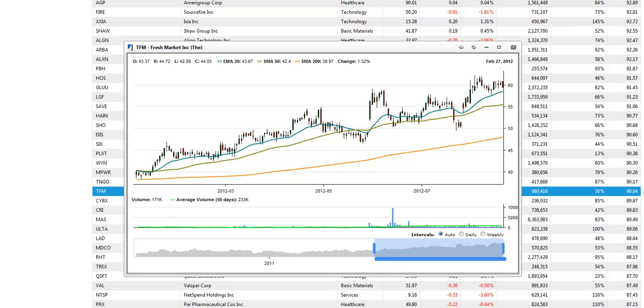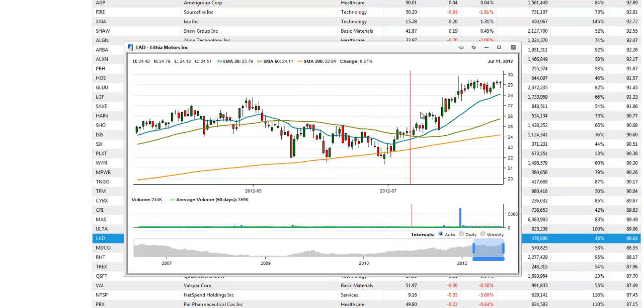The last pick of the day is LAD, Lithia Motors. Note the breakout above the prior range high. We look for a secondary breakout entry at the $30 level within the next week or two as well.